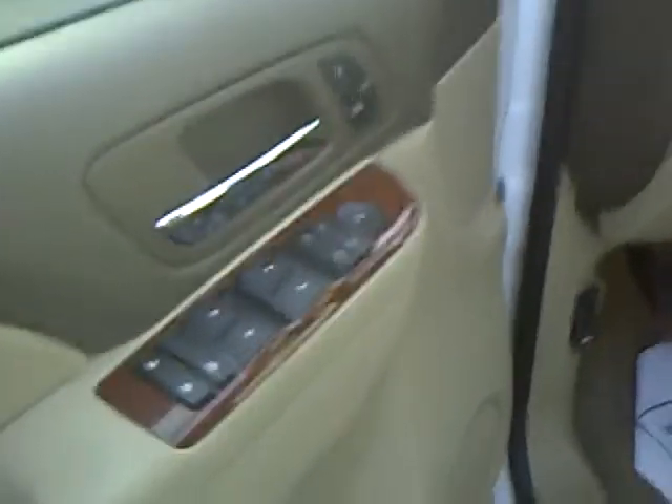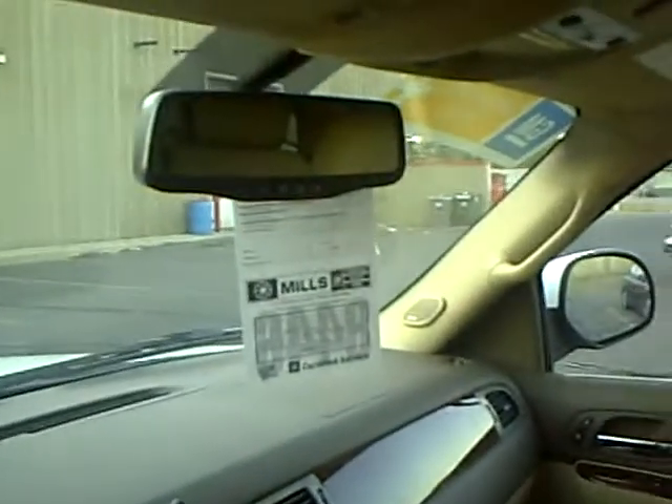It does have heated seats with memory on the interior. It's got dual zone climate control, adjustable foot pedals, and a CD player. This vehicle has 21,742 miles on it — no nav, but it does have a rear backup camera. Very cool rig.